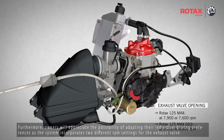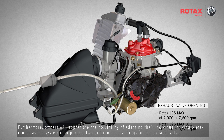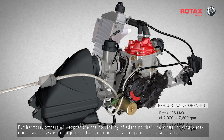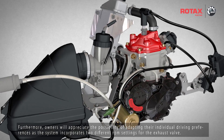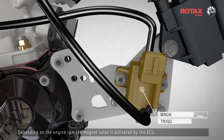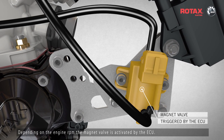Furthermore, owners will appreciate the possibility of adapting to their individual driving preferences, as the system incorporates two different RPM settings for the exhaust valve. Depending on the engine RPM, the magnet valve is activated by the ECU.